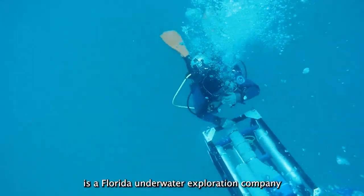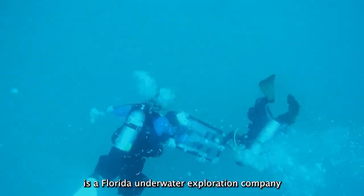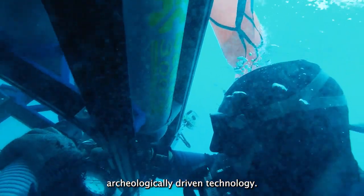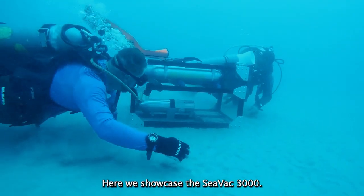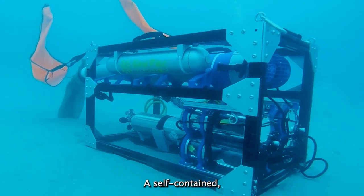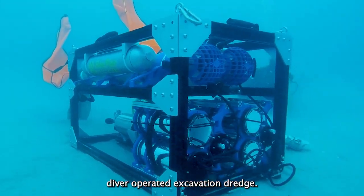SEAFARER is a Florida underwater exploration company that custom designs and builds state-of-the-art, archaeologically-driven technology. Here, we showcase the SEVAC 3000, a self-contained, diver-operated excavation dredge.